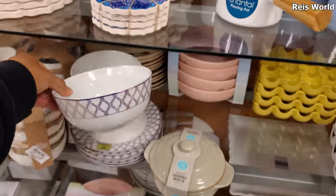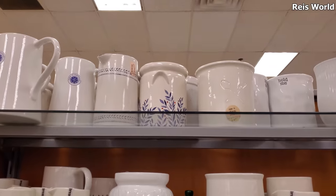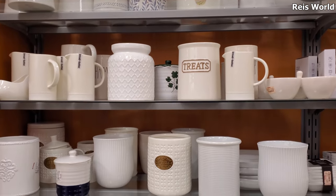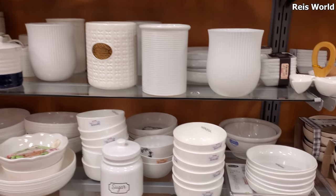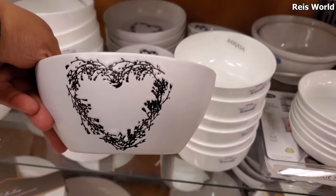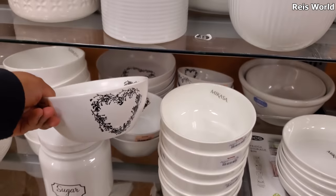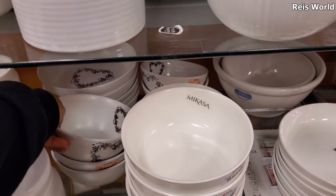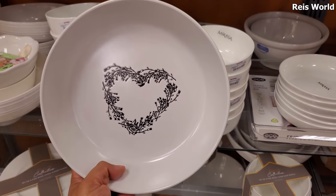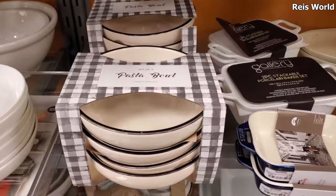Four dollars — those are nice too, right? They have the black and whites on top; those are eight. Oh, this one has a heart print. Let's see — 'Secret Celebrity,' this one's four dollars. They have like a little larger one, maybe more like a pasta or salad bowl — let me pull it out. And that's five dollars. Okay, not bad. Some more pasta bowls right here.